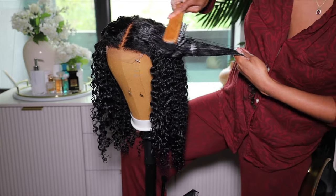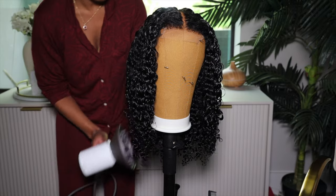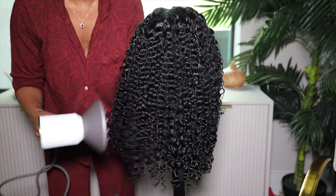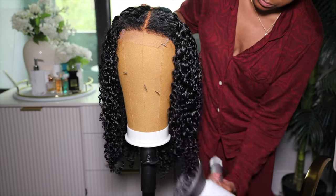We're going to take our diffuser from Dyson and dry off the curls. I actually let this hair dry overnight — I was supposed to record this the same day but I got tired. So I let the curls dry completely. This is what my base looks like.